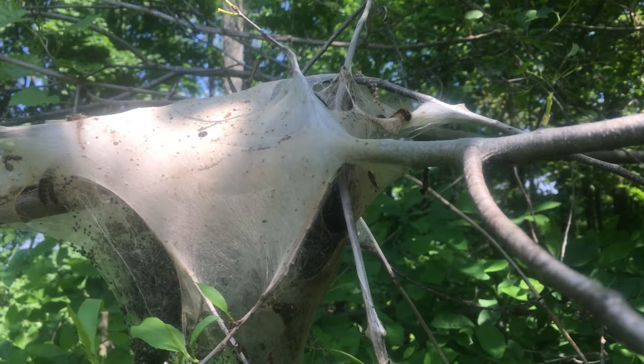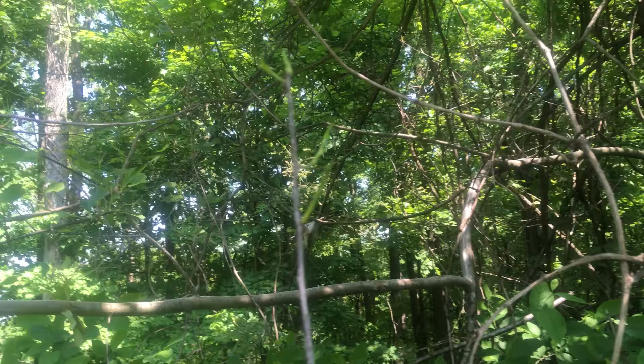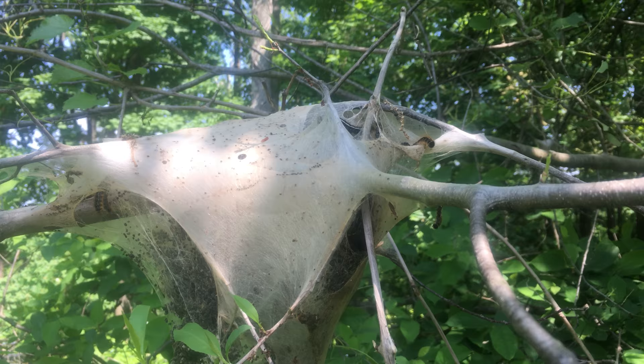I just saw another one in the distance, so yeah, there's probably going to be more of these little tents. There's going to be a ton of these caterpillars and they're gonna be eating this tree. Dave Northeast Edible — if you see something like this, cut it out, remove it, throw it in the garbage, get rid of it.